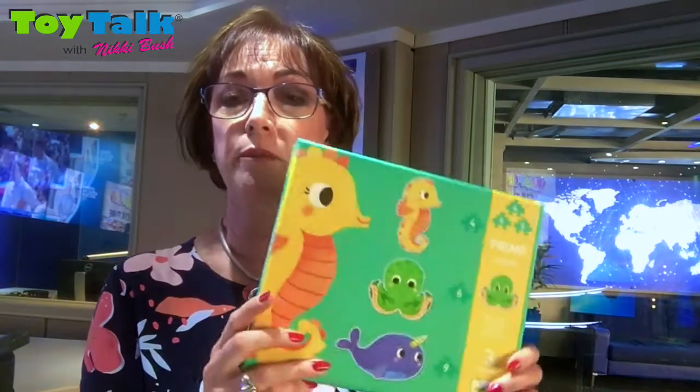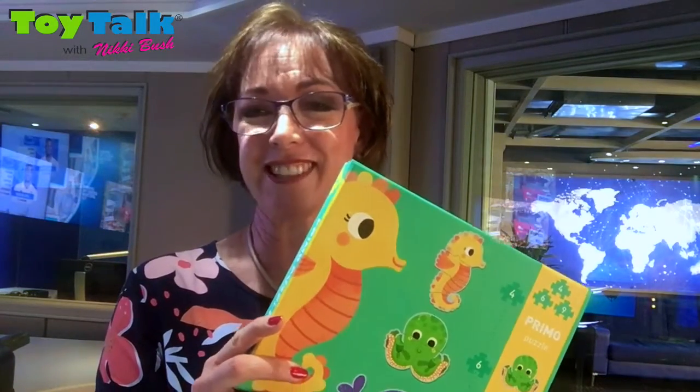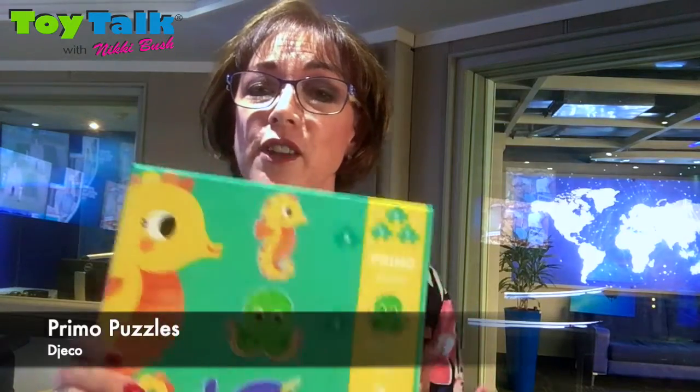Don't forget that puzzles are essential in preparing your children for school. They need as many puzzles as they need books, and puzzle building can be a really exciting family activity. So we highly recommend the Primo puzzles from Jaco.